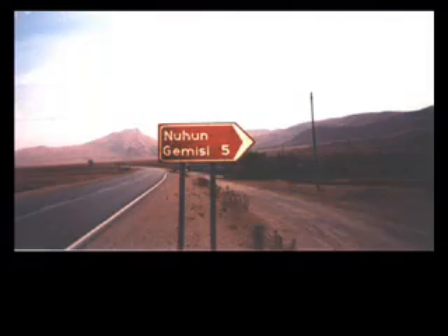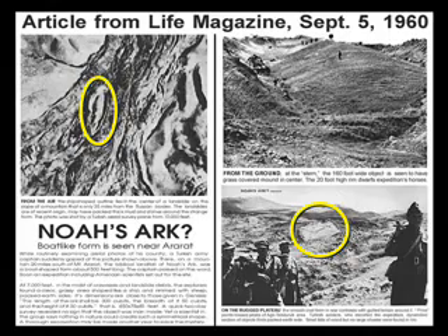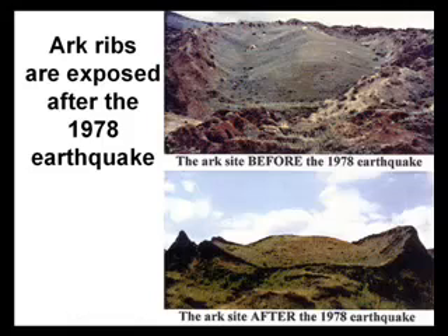The Bible says that the Ark would rest in the mountains of Ararat in the outskirts of Turkey. This is Turkish for Noah's big boat. In 1960, they discovered what they thought to be Noah's Ark. In 1978, on the same site,